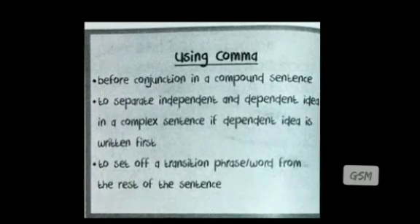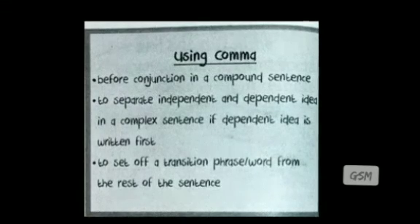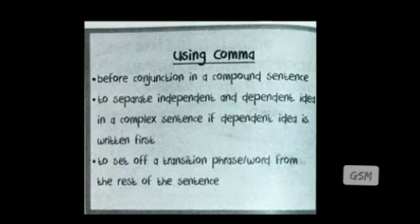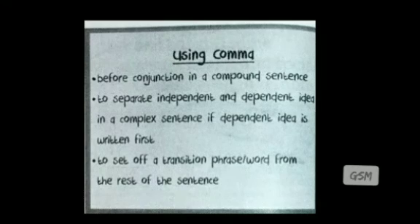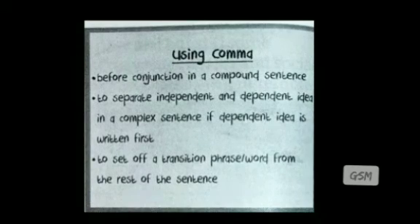We use commas in three situations: first, before a conjunction in a compound sentence; second, to separate an independent and different idea in a complex sentence when the different idea is written first; and third, to set off transition phrases or words from the rest of the sentence.